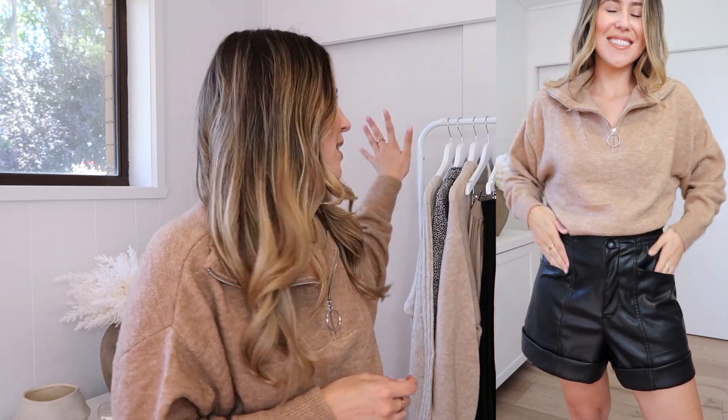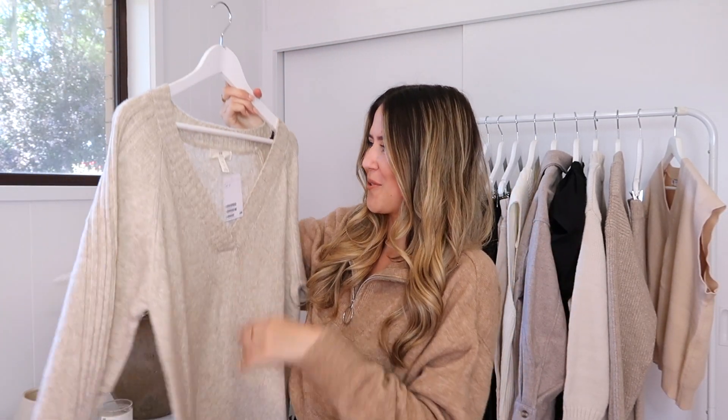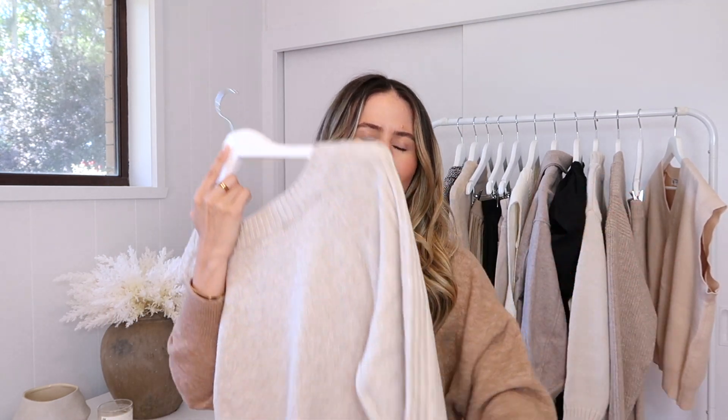I did pick this one up in store on the weekend, so I'm not sure if it's still available online. If it is, I'll link it all down below along with everything else, and I'll put all the sizing and details in the description box. Next up is a gorgeous piece — knit dresses. I just absolutely love knit dresses. I think they're so classic and you can wear them so many ways.